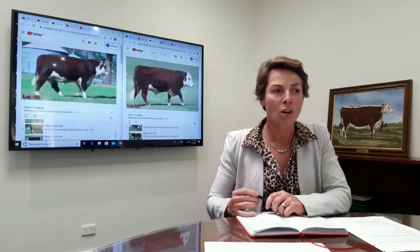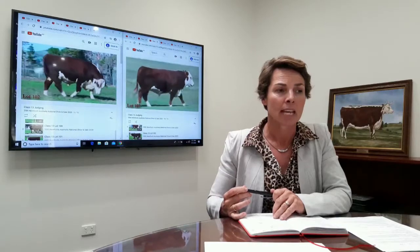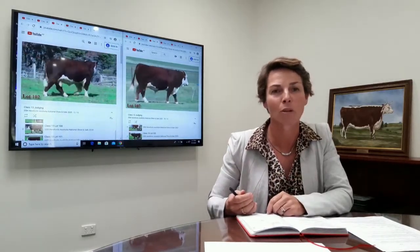The Bull in second place — there's a lot of good in this fella here. He's a little bit longer through the body. He again has that lovely natural coat and thickness to him and a good set of EBVs, but just doesn't quite have the sire appeal of the Bull above him.